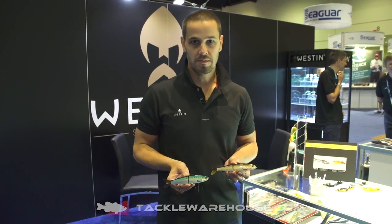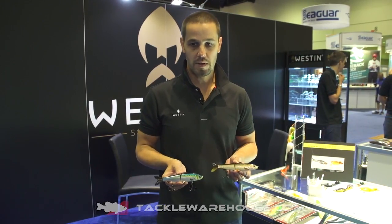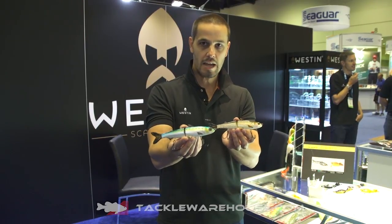Hello guys, Thomas Sinatra here with Western Fishing at iCast 2017. I'm here with Tackle Warehouse to show you one of the new exciting baits. This is their Hypothesis glide bait.